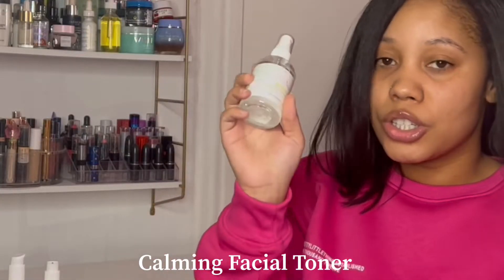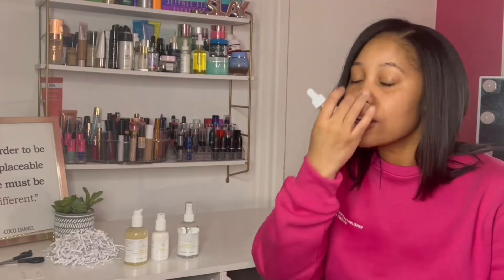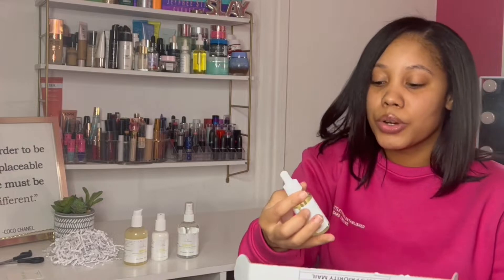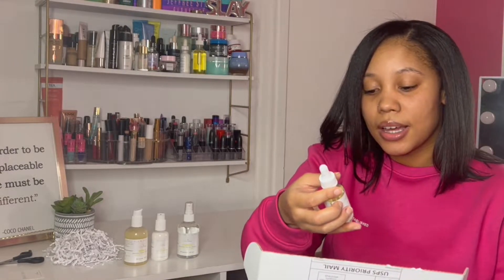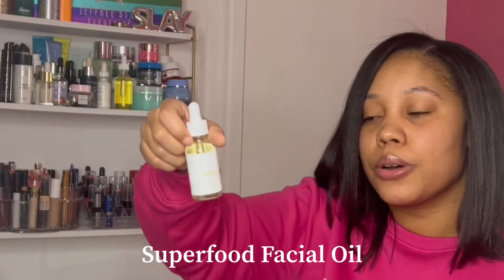Just so I can give you guys the full effect. And then they sent me an extra gift for ordering the toner, and that is the Hydra Glow — it's a superfood facial oil.